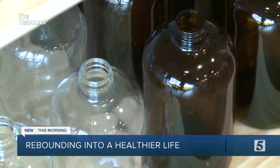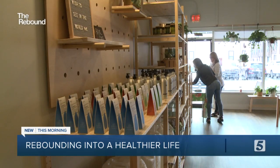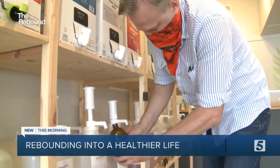We actually opened a little bit earlier than we thought we would, because we were able to keep working on the inside of the store while we could serve people with curbside delivery and local delivery. Now, months later and open for in-store shopping, the Durin family is selling their eco-friendly business model face to face.